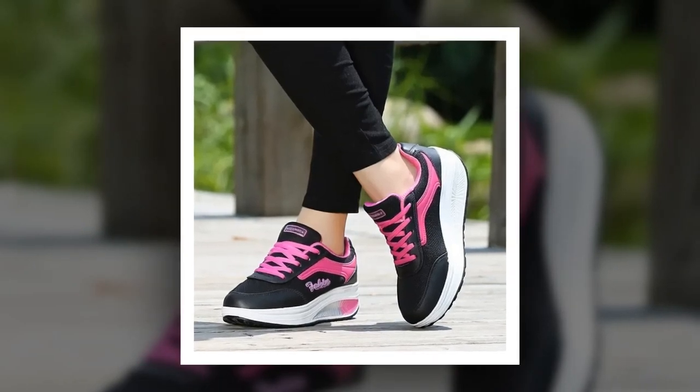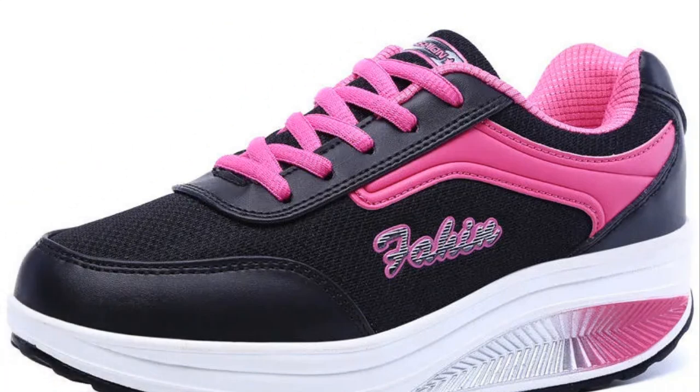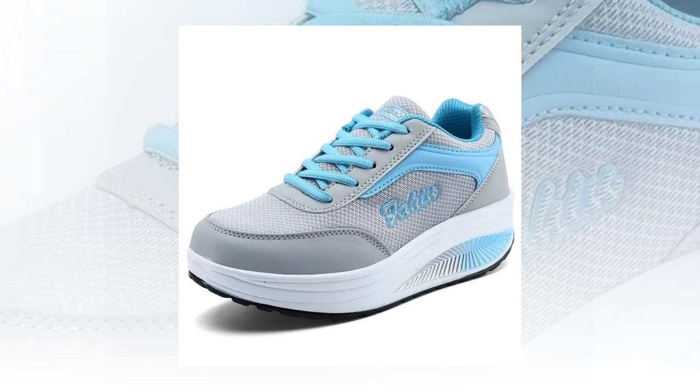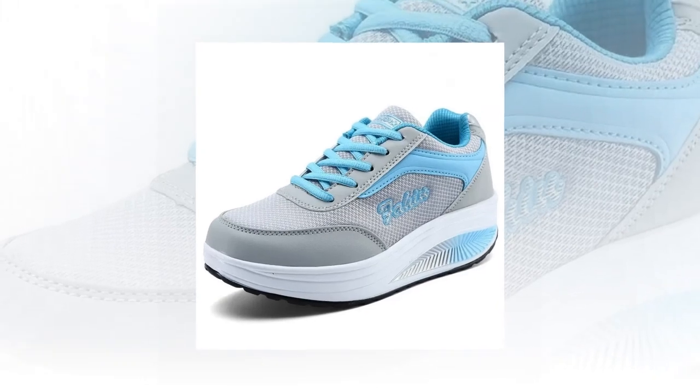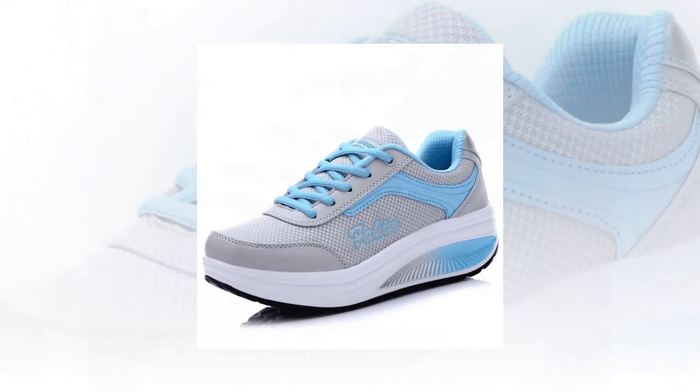To sum it up, choosing the right shoes for walking and standing all day is essential for your comfort and health. The women's sneaker shoes fashion and Oeokar running shoes offer outstanding features such as breathable mesh, anti-slip technology, and lightweight design, making them perfect for anyone needing durable and comfortable footwear. Focus on fit, breathability, cushioning, and traction to find the perfect pair of shoes to keep you comfortable and supported throughout the day.